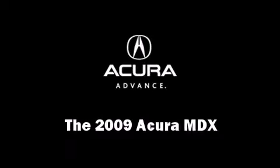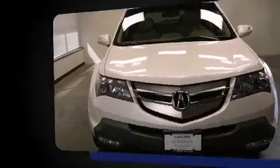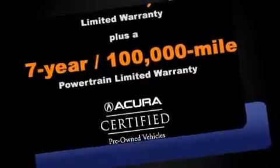The 2009 Acura MDX. Top features include power front seats, leather upholstery, front dual zone air conditioning, and a power rear cargo door.